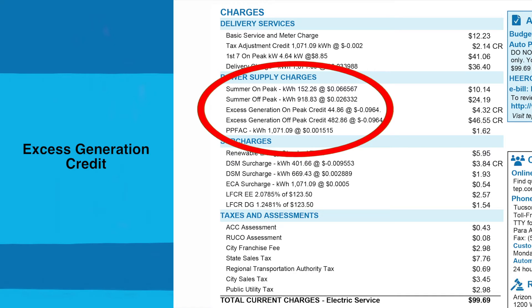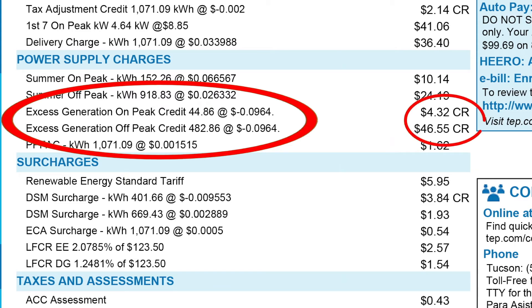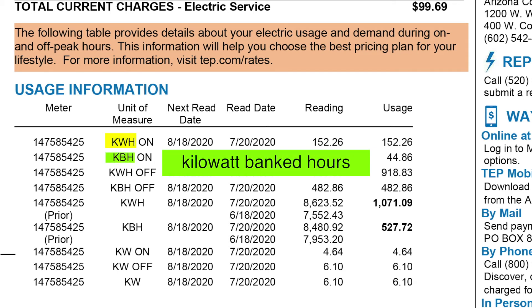I'm not sure if you knew this — if you have excess generation, it is credited monthly. Also under usage information, you can see KWH and KBH. The KBH stands for Kilowatt Banked Hours. That's the excess we just spoke about. See? The numbers match.